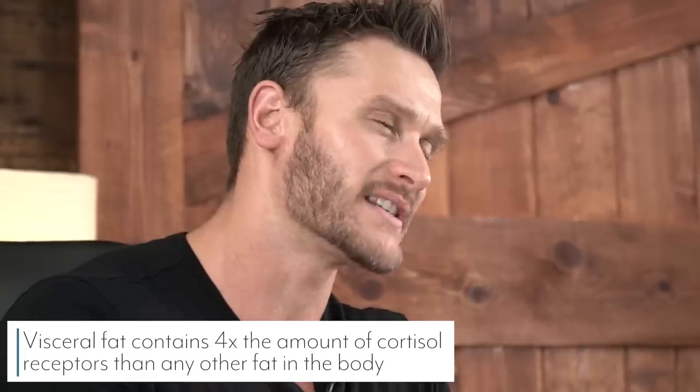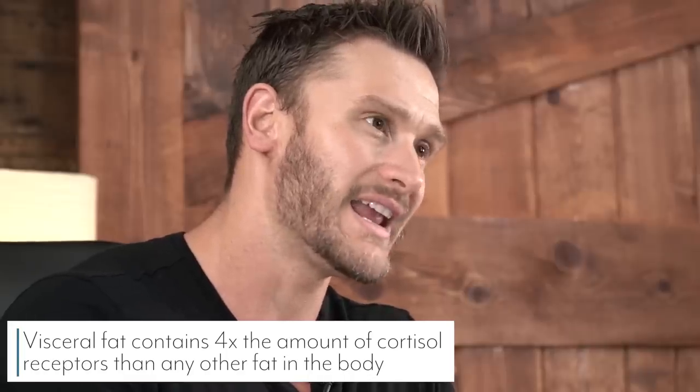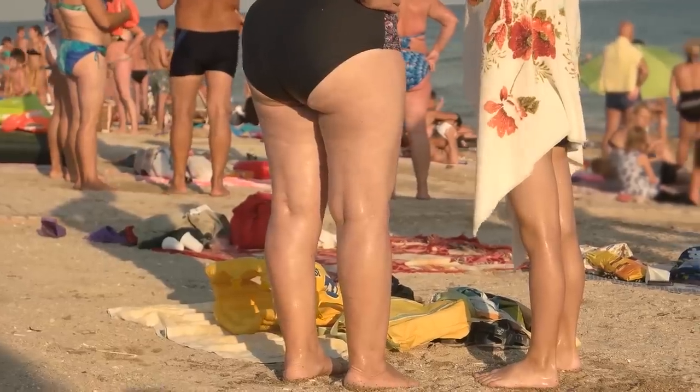Visceral fat has four times as many cortisol receptors than any other fat in the body, meaning when we get stressed out, we're four times as likely to store fat as a pot belly than anywhere else. When we have an increase in visceral fat and this overall cortisol reaction, we have an increase in lipoprotein lipase — the main fat-storing enzyme. If lipoprotein lipase increases originating from visceral fat, it triggers us to store fat throughout the rest of the body. A pot belly is like the first step down the wrong path.